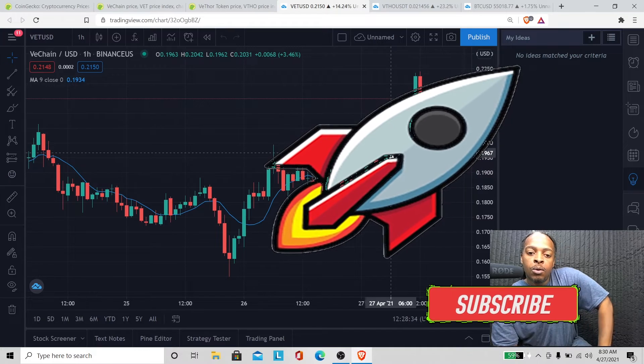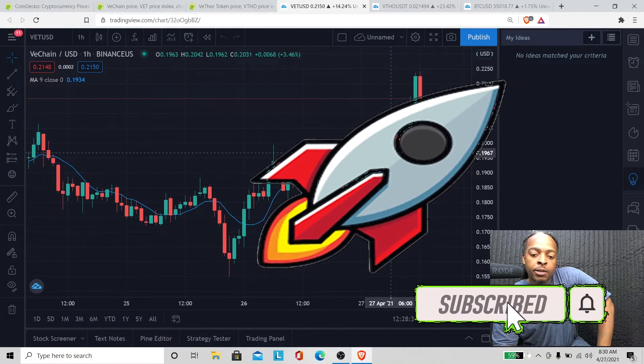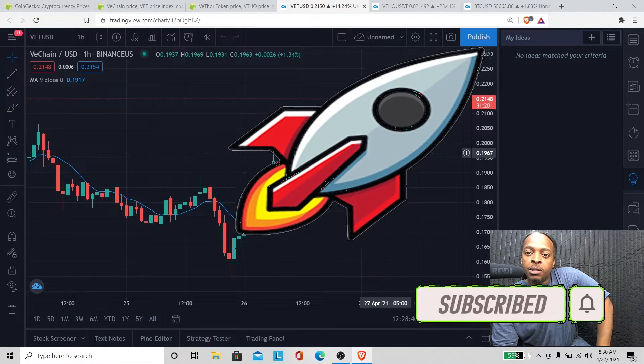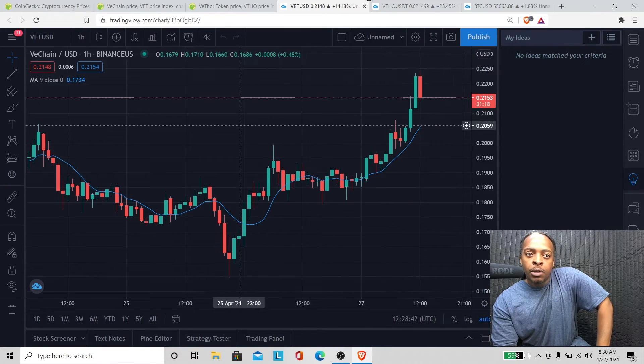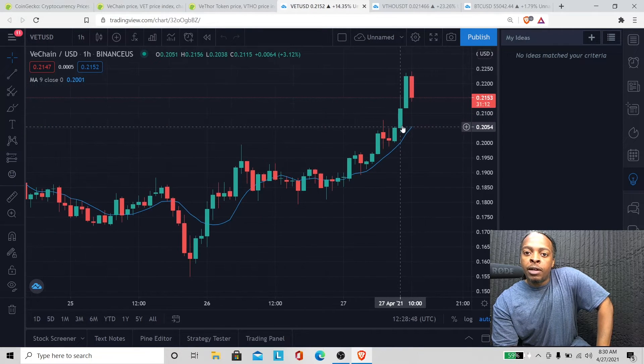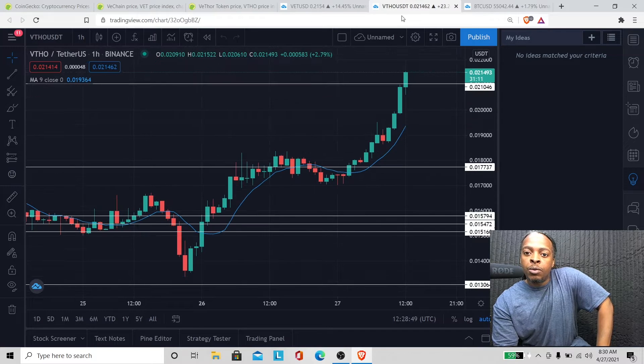What's up family, welcome to E3 Crypto. If you're new to the channel, thank you for tuning in — I appreciate you all for being here with me today. Right now we're looking at VeChain on the chart and she's facing a little bit of selling pressure at the moment. Let's go look at VTHO real quick.